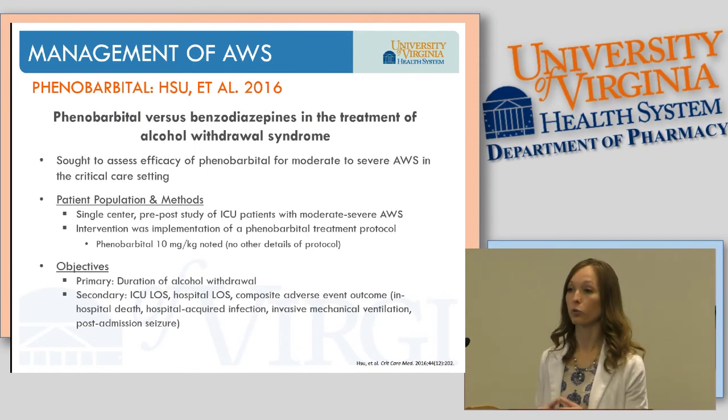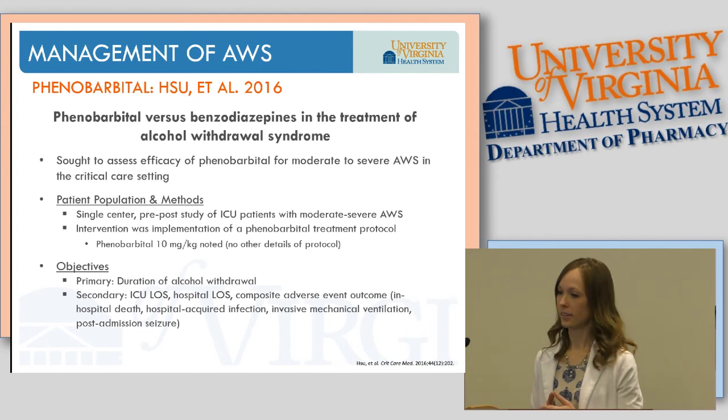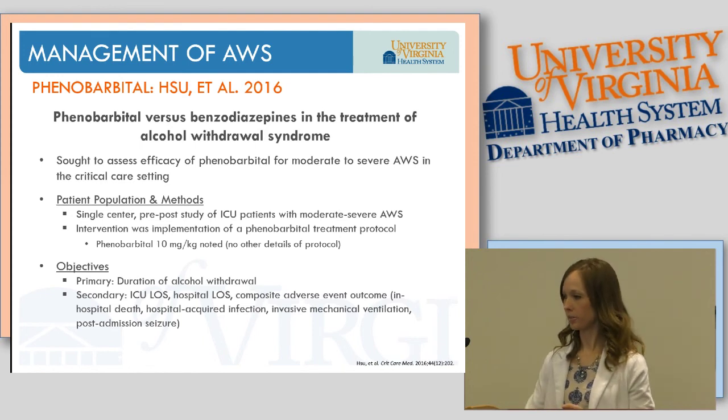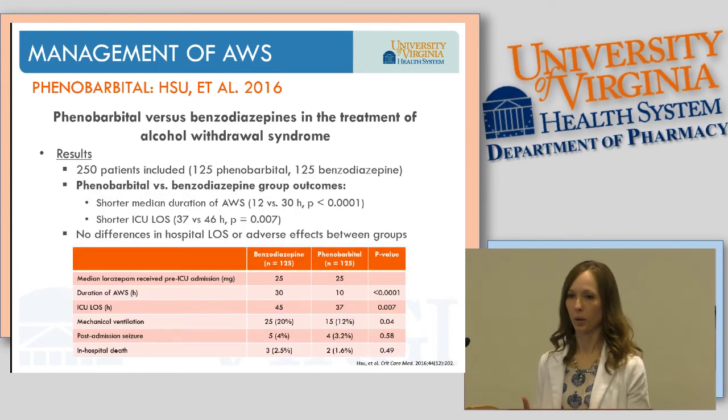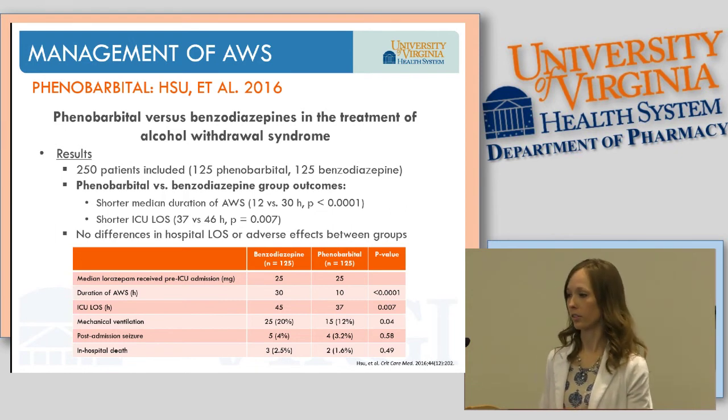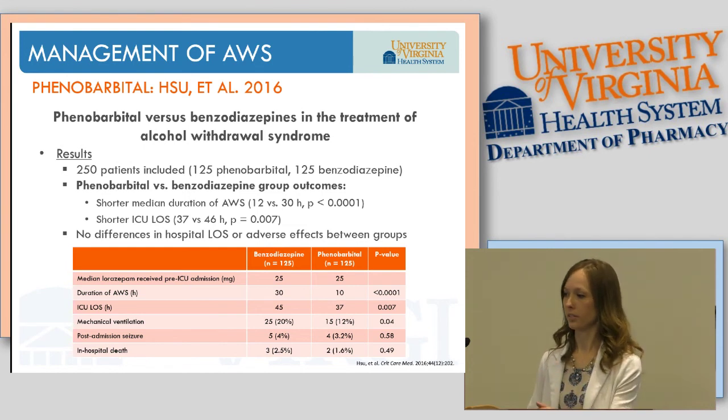The most recent data from 2016, published in abstract form, is a retrospective pre-post study of ICU patients with moderate to severe alcohol withdrawal after implementation of a phenobarbital protocol. In this ICU population with severe symptoms, patients receiving phenobarbital had a shorter median duration of alcohol withdrawal syndrome and shorter ICU lengths of stay, with no differences in adverse effects between groups.